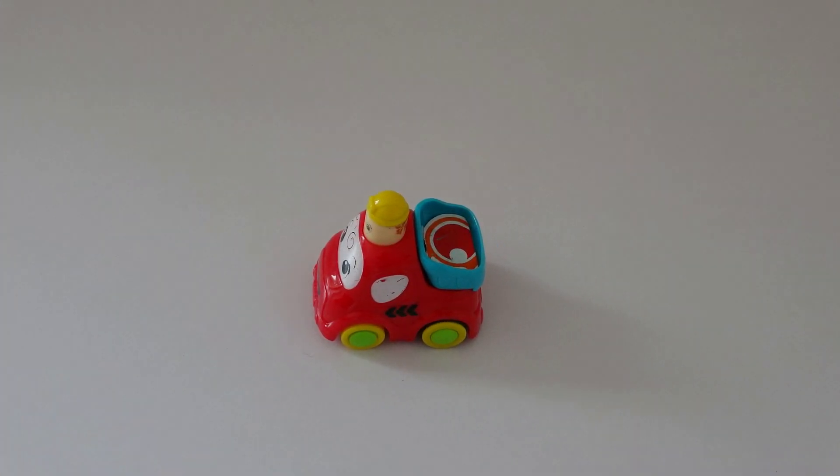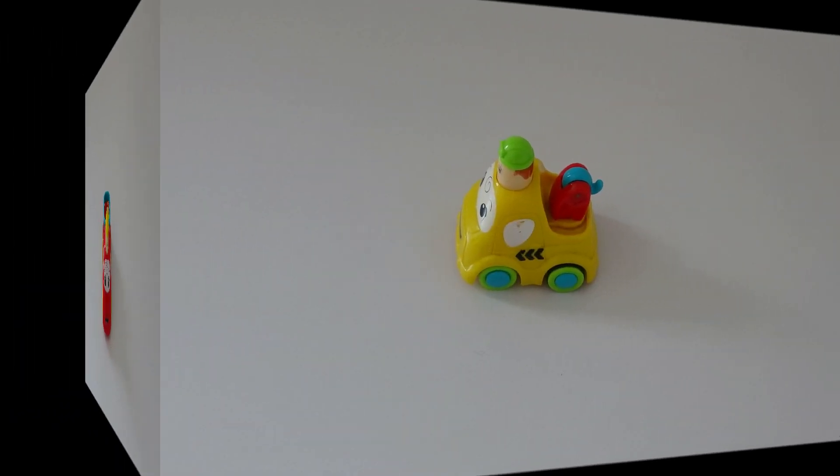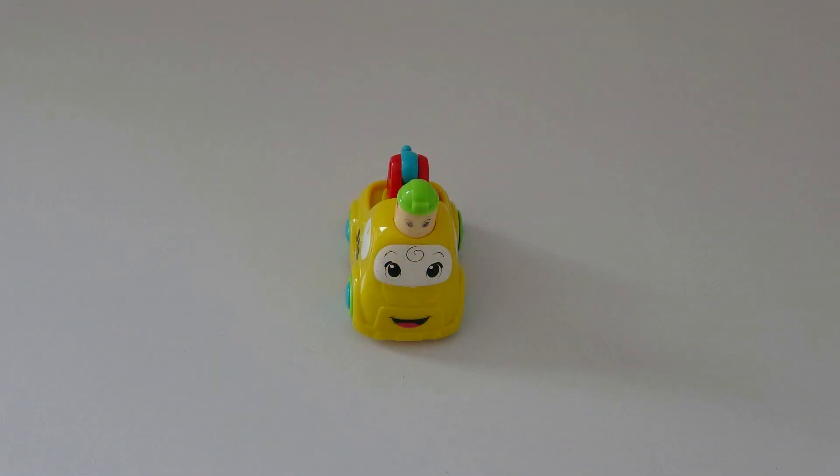What do you see? I see a car. What color is the car? The car is red. What do you see? I see a car. What color is the car? The car is yellow.